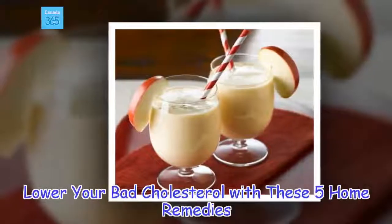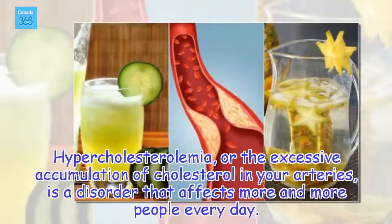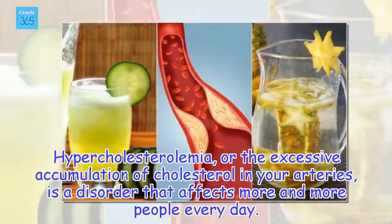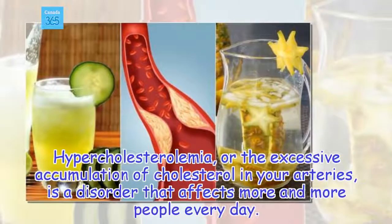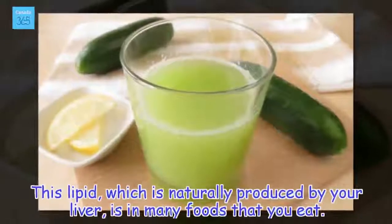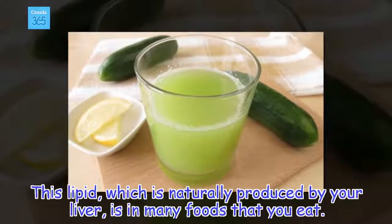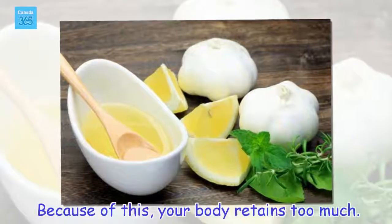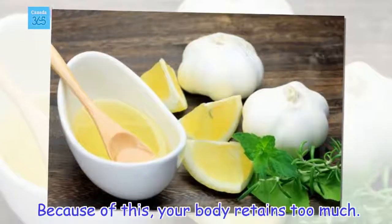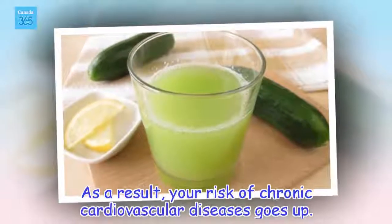Lower your bad cholesterol with these 5 home remedies. Hypercholesterolemia, or the excessive accumulation of cholesterol in your arteries, is a disorder that affects more and more people every day. This lipid, which is naturally produced by your liver, is in many foods that you eat. Because of this, your body retains too much, and as a result, your risk of chronic cardiovascular diseases goes up.